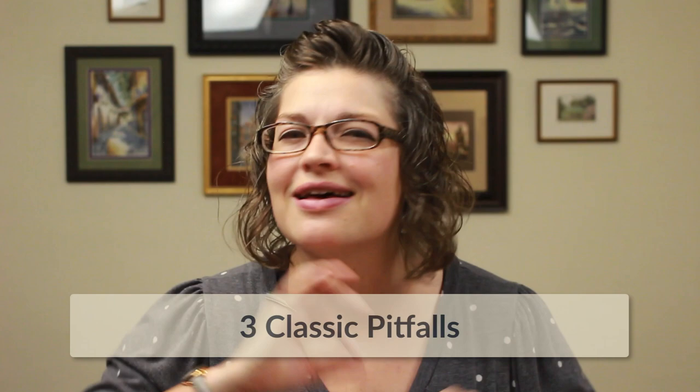Hello, I'm Laura Bennett with German with Laura, and this is my first video in a 10-part series on how to learn German smarter, not harder. In this video, we're going to talk about the three classic pitfalls that I see so many German learners fall into. I don't want you to be one of them, so hang on.